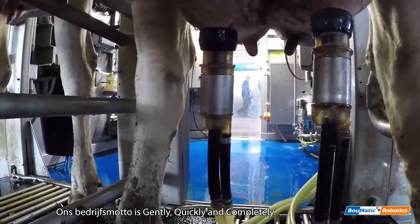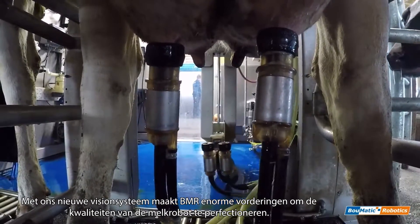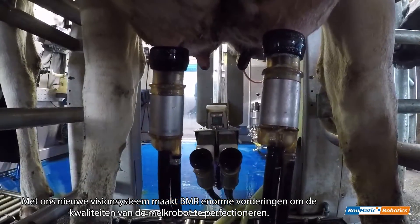Our company motto is Gently, Quickly, and Completely. With our new vision systems, Bomatic Robotics is making great strides to perfecting all of these qualities.